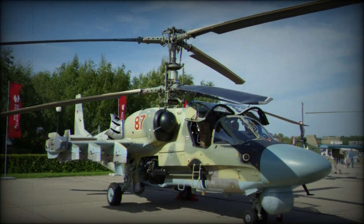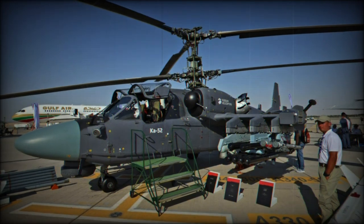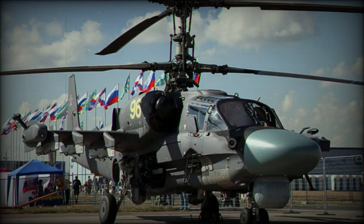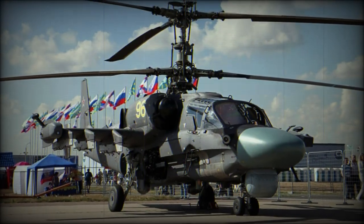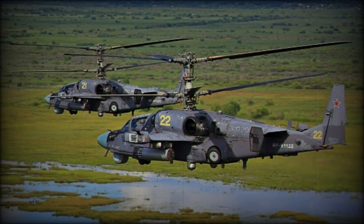Development of this attack helicopter began in 1994, leading to a first flight recorded on June 25, 1997. While the Ka-52 includes a radar suite, an additional crew member, and an all-new designation, it more or less retains the same form, function, and armament capabilities of the original.